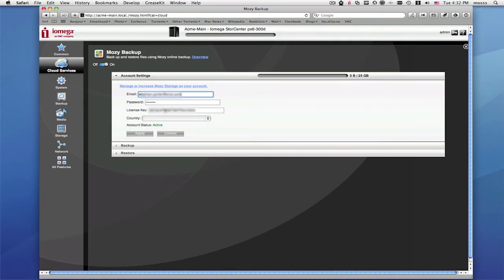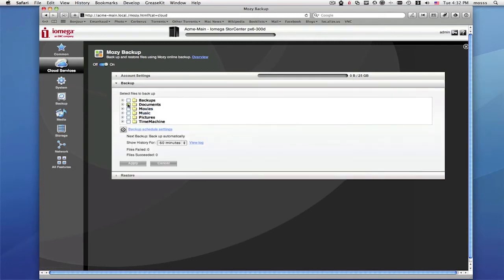Enter your license key. Then you can choose the folders and files that you would like to back up. Press Apply, and now you're backing up.